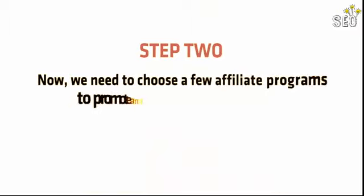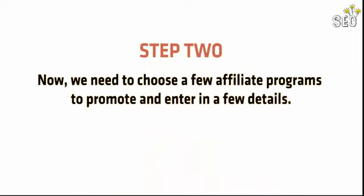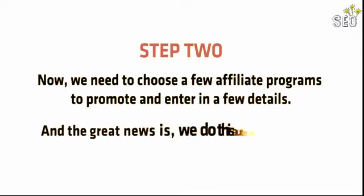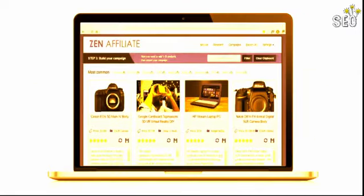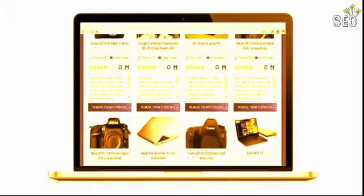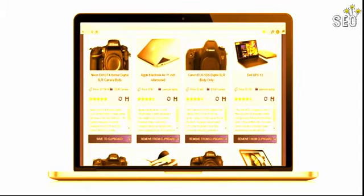Step 2: We need to choose a few affiliate programs to promote and enter a few details for each. The great news is we do this automatically with my Zen Affiliate tool. Simply load the software, drag and drop a few products into the builder, and the software formats and spins this into a complete product review. Then click the export button to create your campaign file, and that's all there is to it.